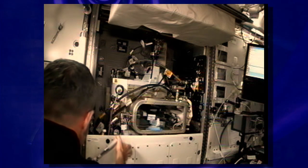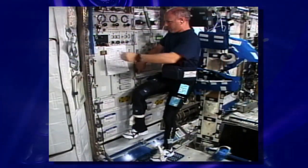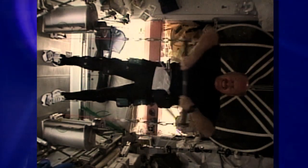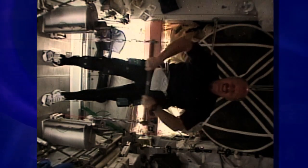Some experiments, because of their nature — for example, experiments using the human crew as a subject — take more crew time than others. But what we've found is that we're able to support about 200 investigations every six months on the International Space Station.